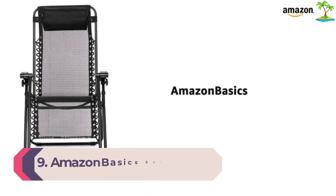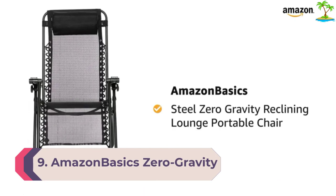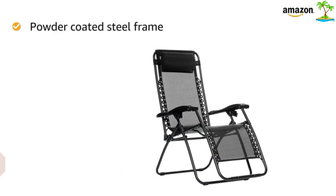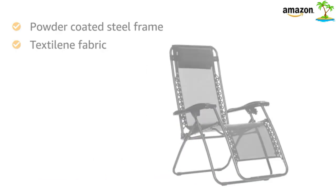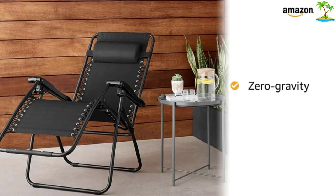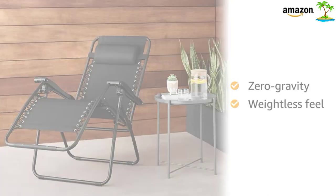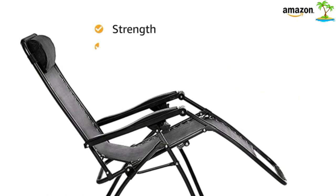Number 9: Amazon Basics Zero Gravity Chair. One reviewer calls this reclining lawn chair 'the best outdoor chair I ever bought,' describing it as sturdy, very comfortable, easy to adjust and get into and out of. 'I almost dozed off in it the first day I owned it. And it's a steal for the price.'